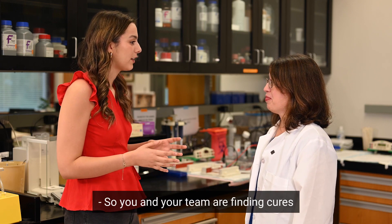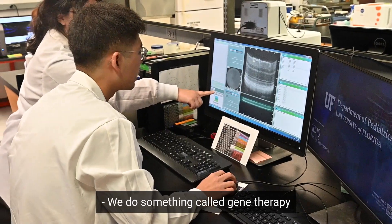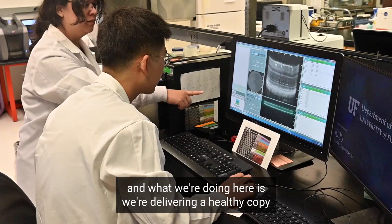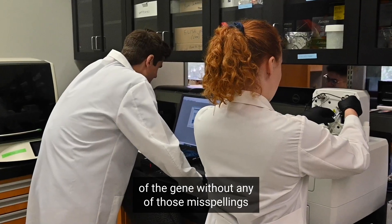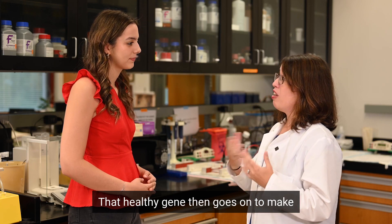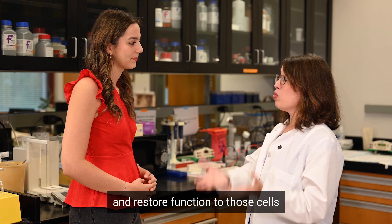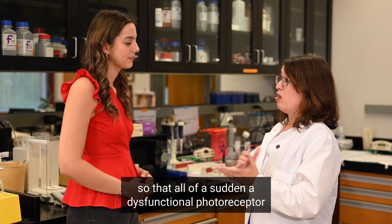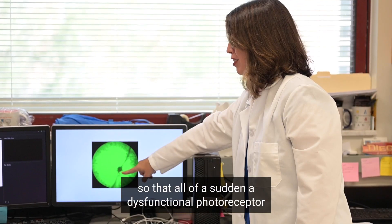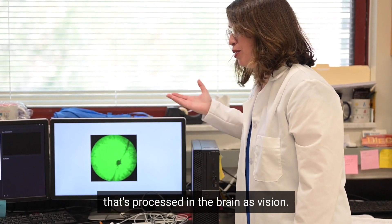So you and your team are finding cures through retinal eye diseases — talk to us more about that. We do something called gene therapy, and what we're doing here is we're delivering a healthy copy of the gene without any of those misspellings back into the photoreceptors of the eye. That healthy gene then goes on to make the protein it was supposed to make and restore function to those cells, so that a dysfunctional photoreceptor can once again convert light into a signal that's processed in the brain as vision.